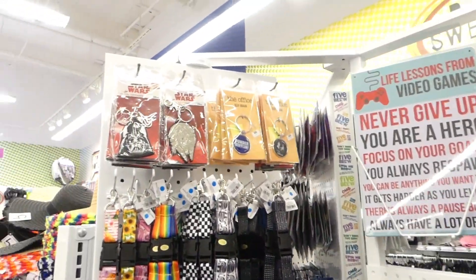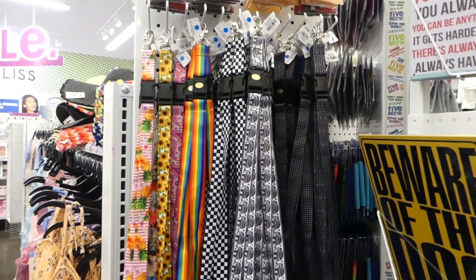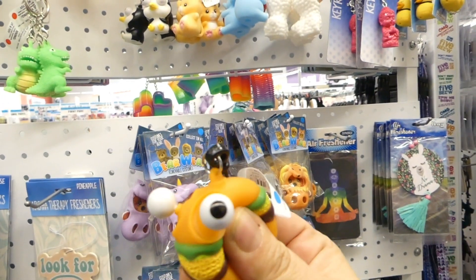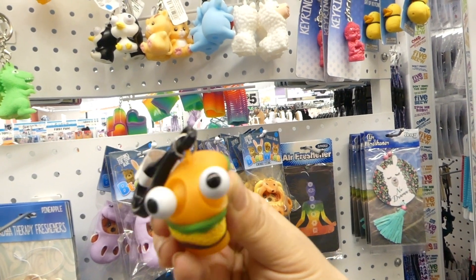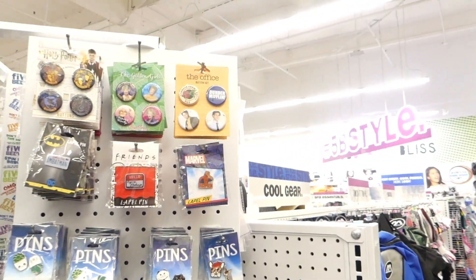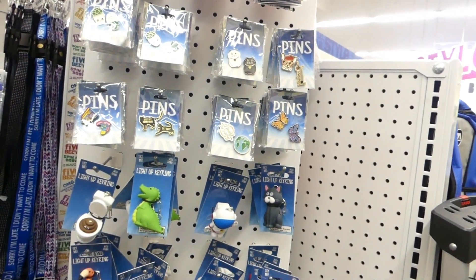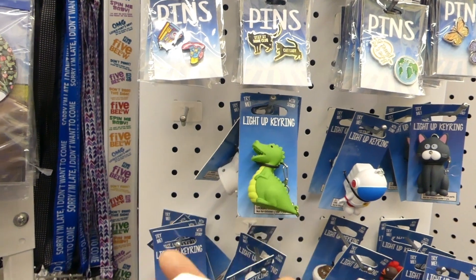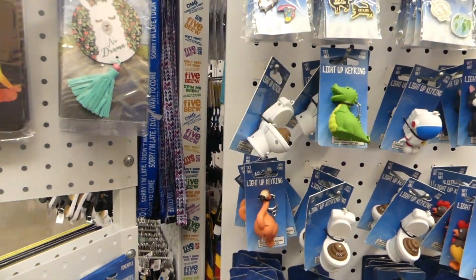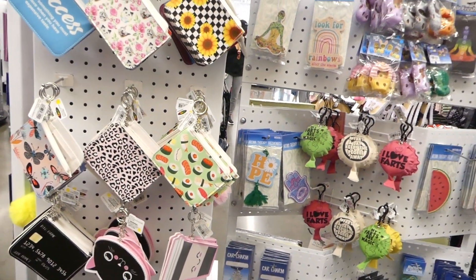Let's see if they have the Grogu ones. They've got Star Wars, but no Mandalorian or Grogu ones. Guys, this is hysterical — that's too funny. But they have all kinds of cute things: pins, and they have these light-up keychains. I know somebody I need to maybe get this for — so funny. But yeah, they have all kinds of really cute, super cool, and kind of totally rad novelty items.